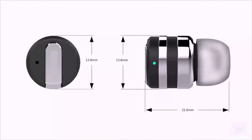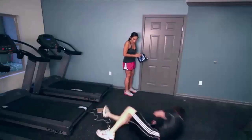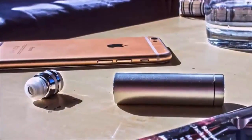From working out to watching your favorite movie or boating, Dot is sweat resistant and weighs only three grams. Specifically designed to stay in your ear, focus on your workout without being disturbed by annoying wires.